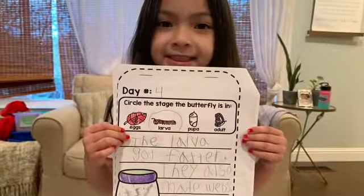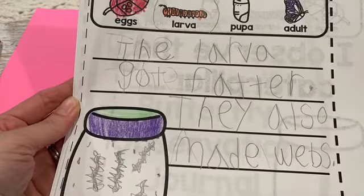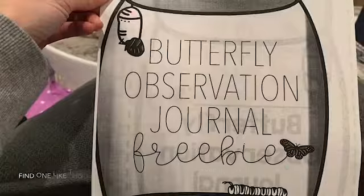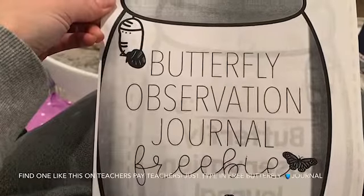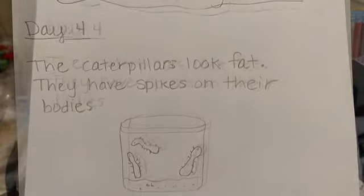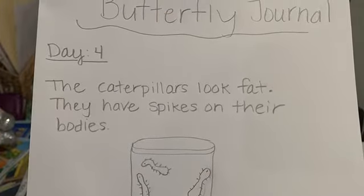Boys and girls, I want you to take out your butterfly observation journals and write down how these caterpillars have changed over the last few days. If you don't have a journal at your house, just get a white piece of paper. At the top, write day four. Write one or two sentences describing how the caterpillars look and color a picture.